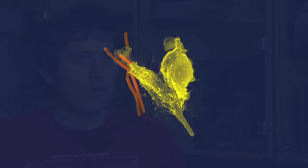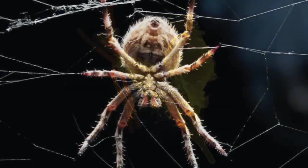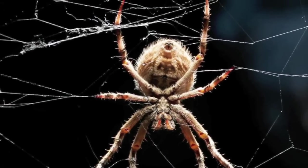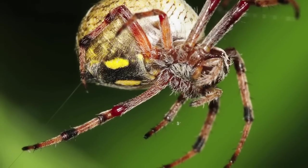Second, spider silk, unlike other medical devices we make today, doesn't react with the human body. The immune system doesn't recognize it as foreign and doesn't attack it. No one has made a successful, what we call native quality, a synthetic silk as good as what the spider makes.